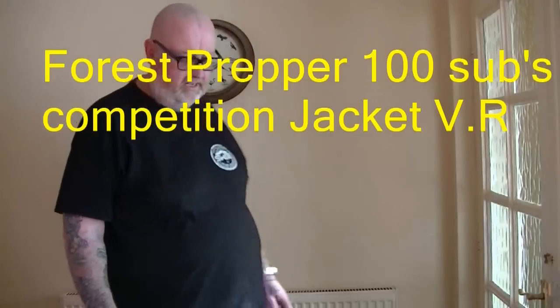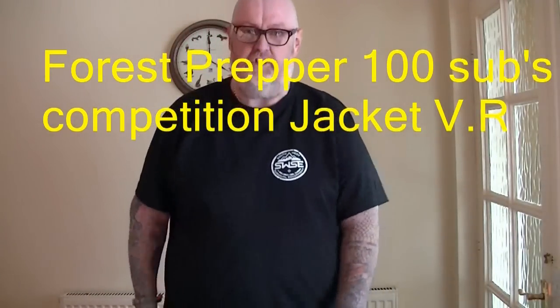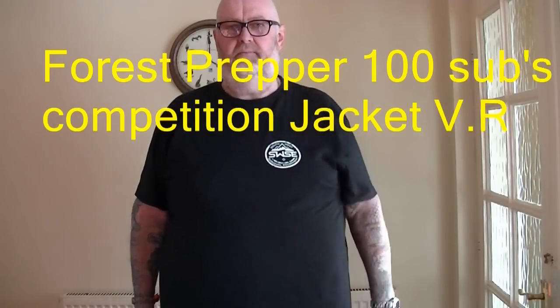Hi guys, 51 Foxy here. This is a video response to Forrest Preppers 100 sub giveaway — well done mate, cracking giveaway. He wanted to know what coats you use or like for your bushcraft, camping, survival, outdoorsy stuff. Well, I don't just use one coat.